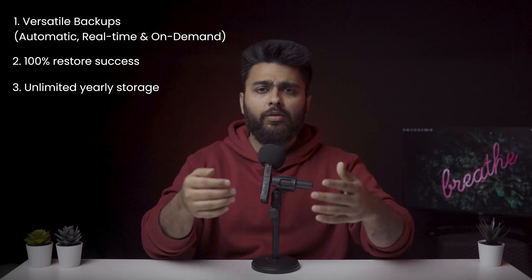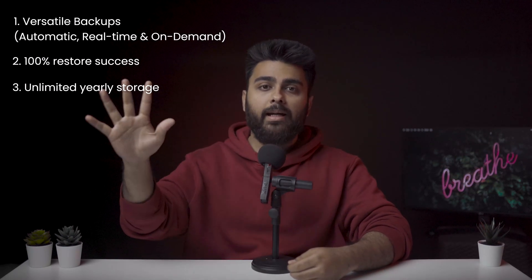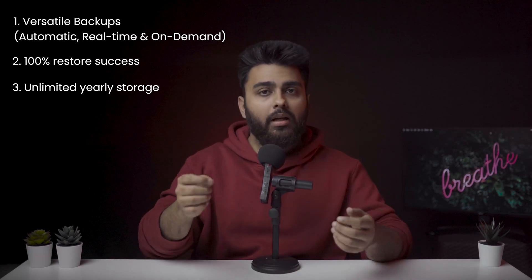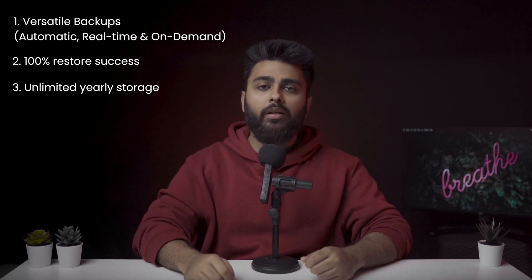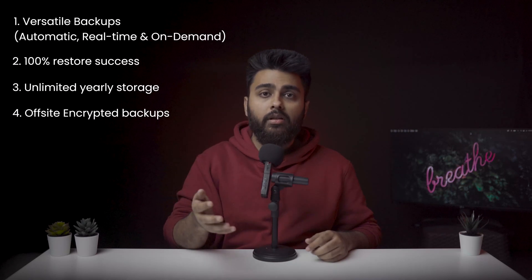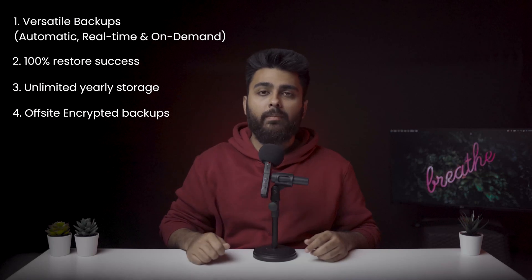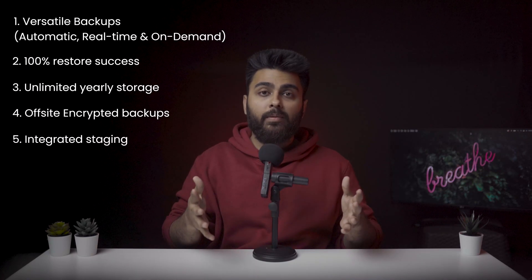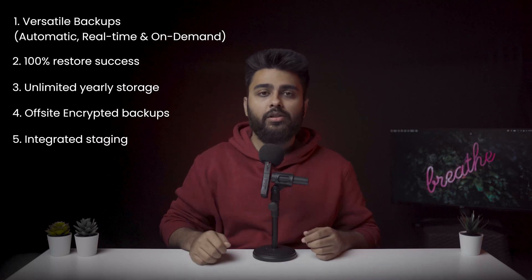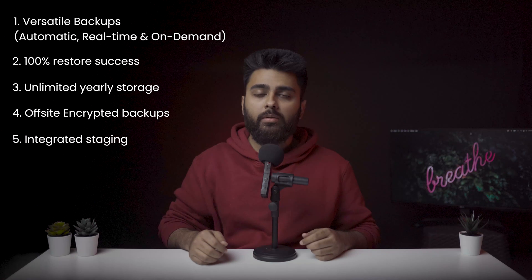While most plugins and web hosts store backups for up to a month at most, BlogVault gives you access to a year's worth of backups so you can restore any part of your website from any point in the last year easily. Number four: off-site encrypted backups. All your site backups are stored off your website's server, so if anything goes wrong with your web host, your site can be restored instantly on a different server from a BlogVault backup. Number five: integrated staging. Test all your updates on a staging site before making changes to your live site. Once testing is complete, merge those changes quickly without having to repeat the process.